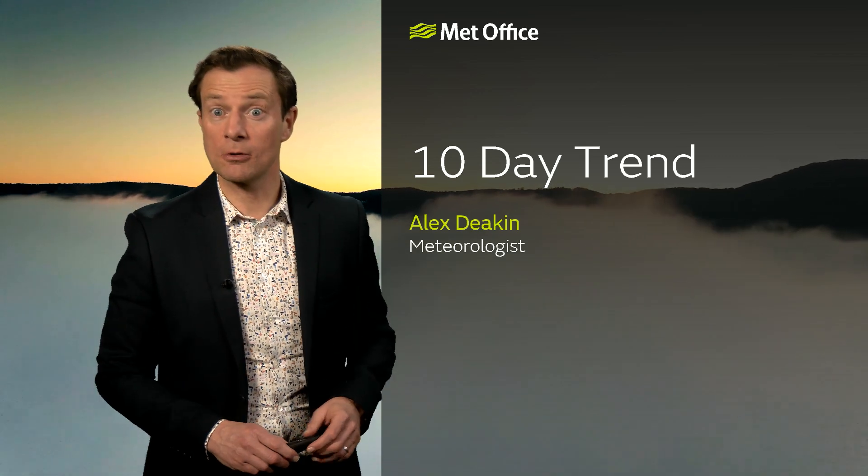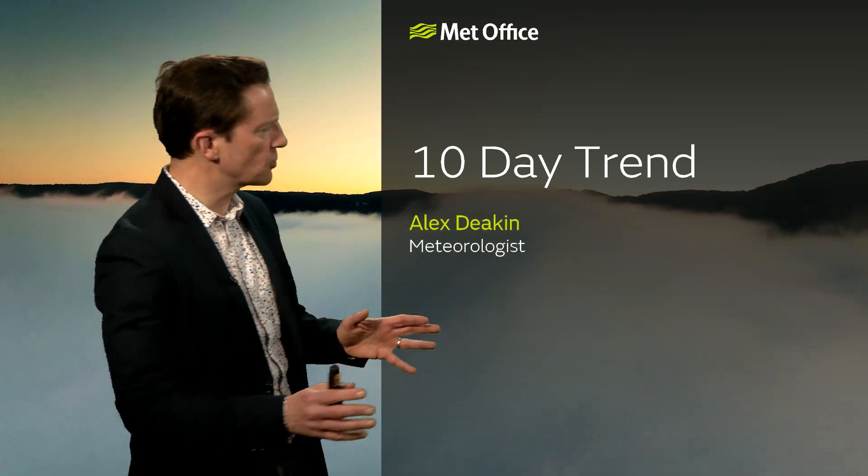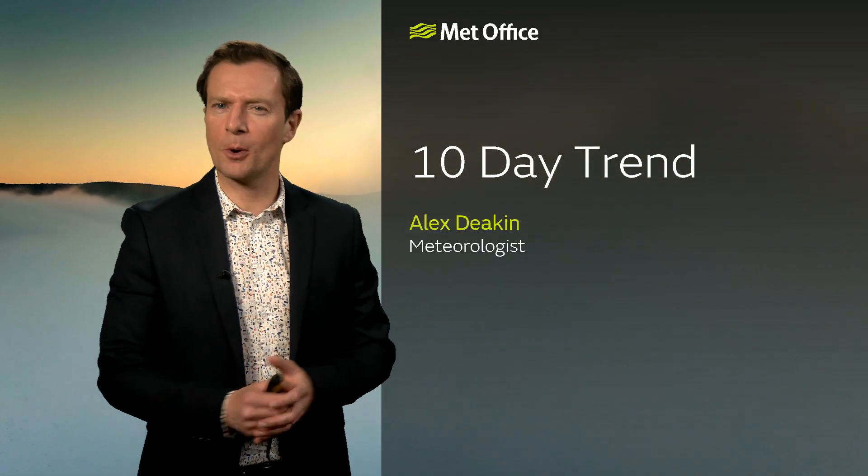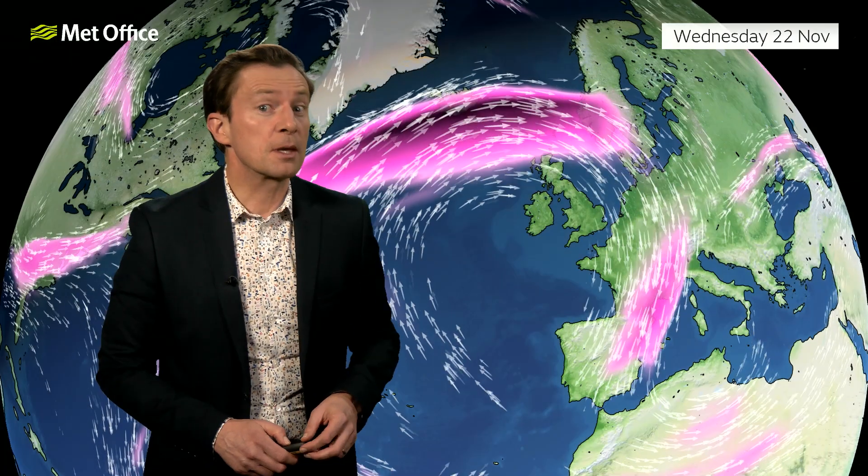This 10-day trend takes us into meteorological winter, a time when the 10-day trend gets a little more scrutiny than usual. If you are a snow enthusiast, a snowmantic like me, there's not a lot to get excited about but there's just enough to keep things interesting.